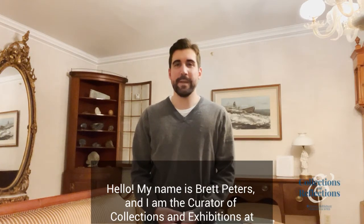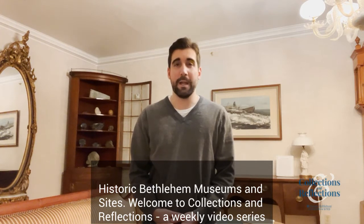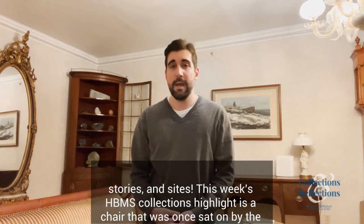Hello! My name is Brett Peters and I am the Curator of Collections and Exhibitions at Historic Bethlehem Museums and Sites. Welcome to Collections and Reflections, a weekly video series that will explore Bethlehem's unique history and heritage through a variety of artifacts, stories, and sites.